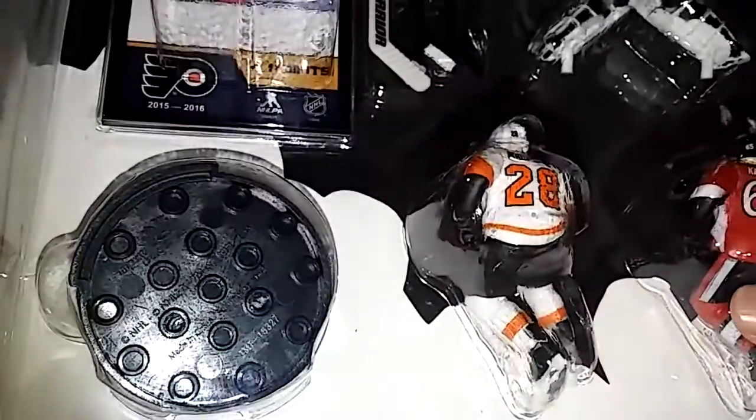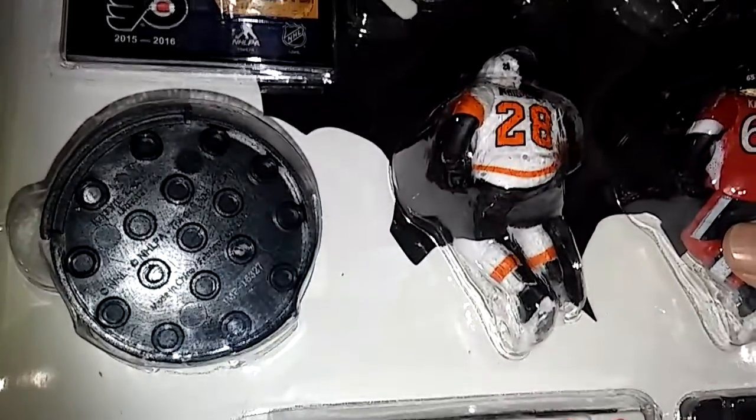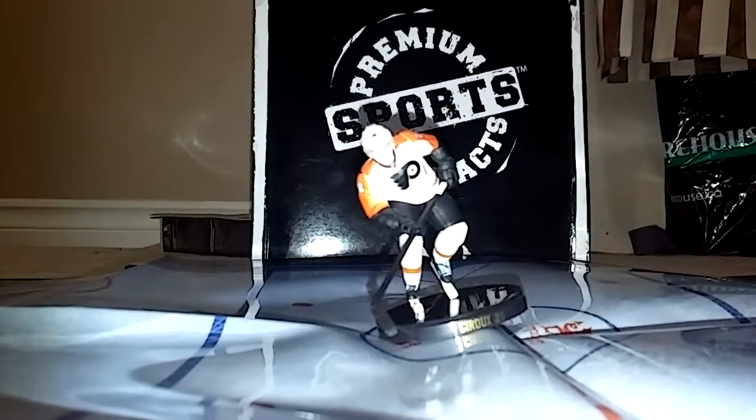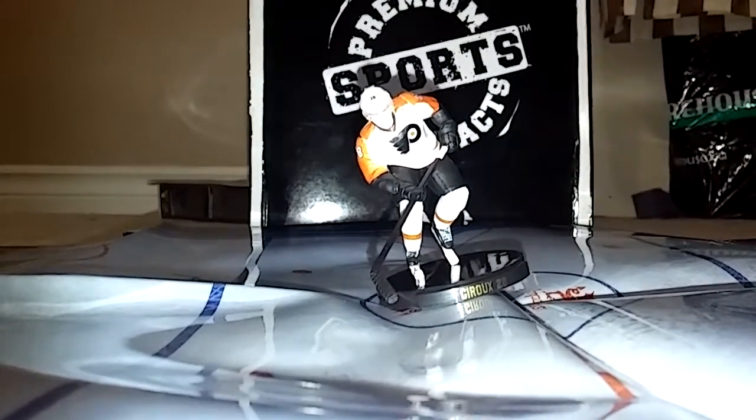Let's get started. First up, we've got here — he's number 28 for the Philadelphia Flyers, and he's the captain. Number 28.